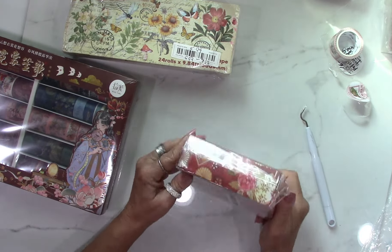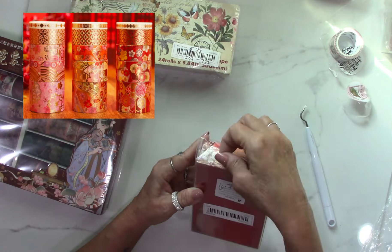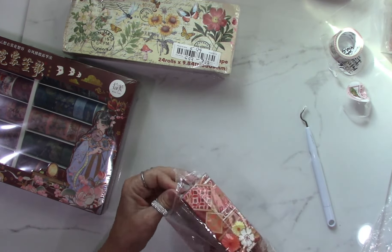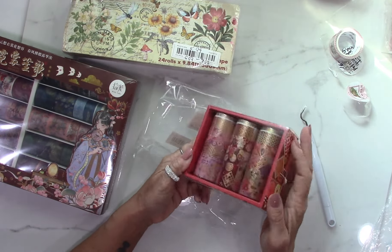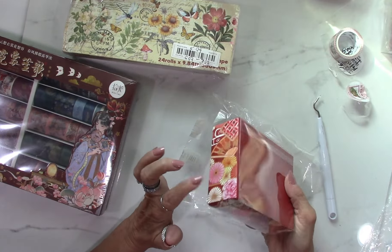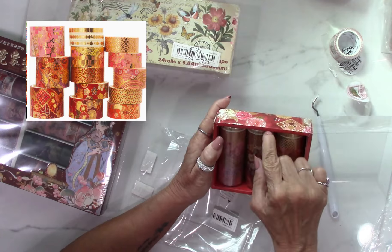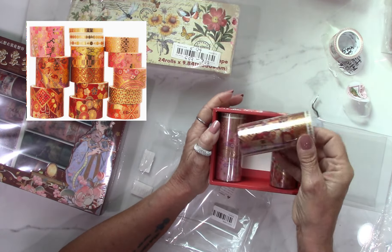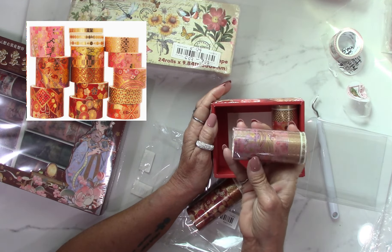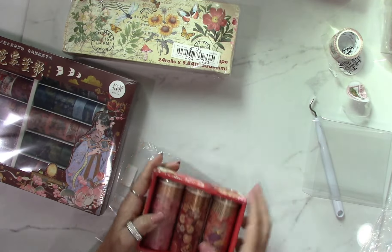Next is more Asian-starred washi tape. This was $6.78 — I'm pretty sure there are about 15 rolls since the last one had 5. One, two, three, four, five — yep, 15 rolls for $6.78. You could also keep these boxes and use parts of them for junk journaling. Wow, that's gorgeous — they all come individually packed. You got that pink set, pink and gold, and then a multi-colored one. So 15 for $6.78.